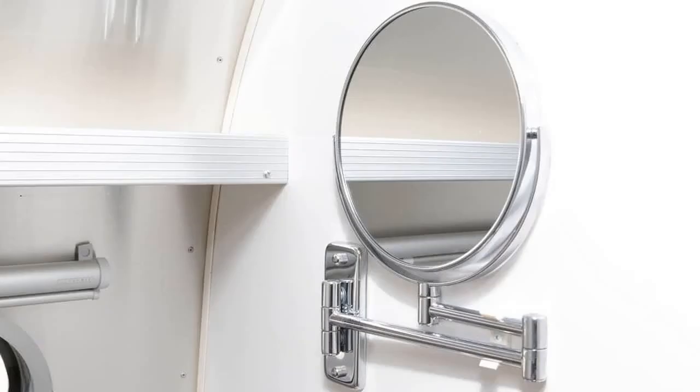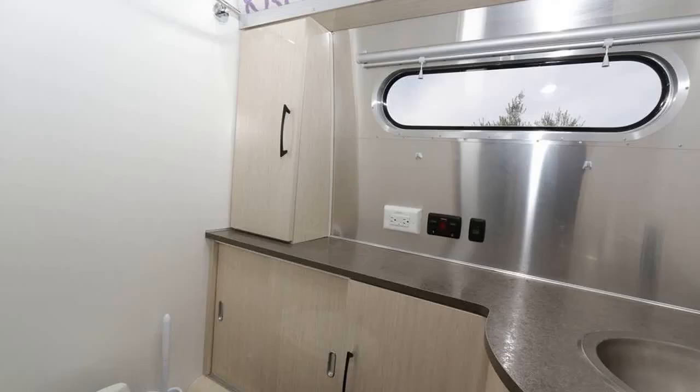The Airstream is safe to tow or drive, with a trailer weight of 6,382 pounds and a maximum weight — GVWR — of 8,800 pounds.